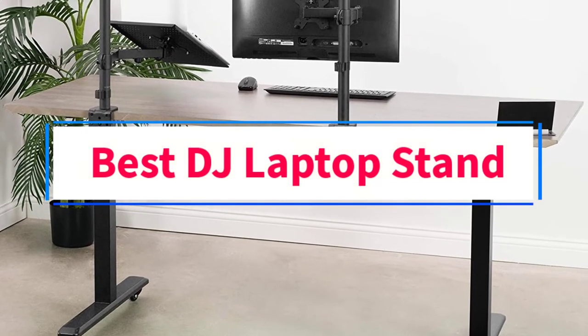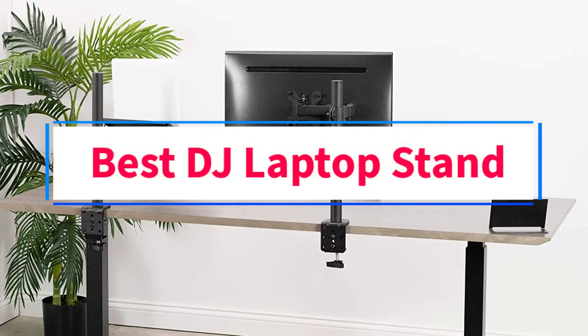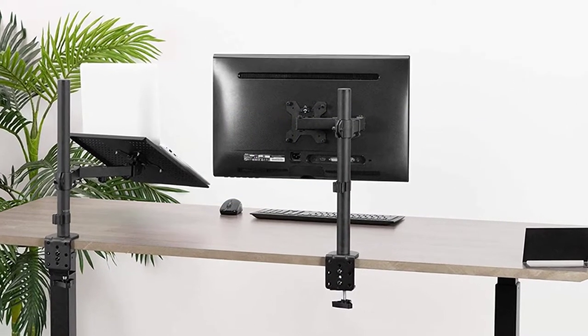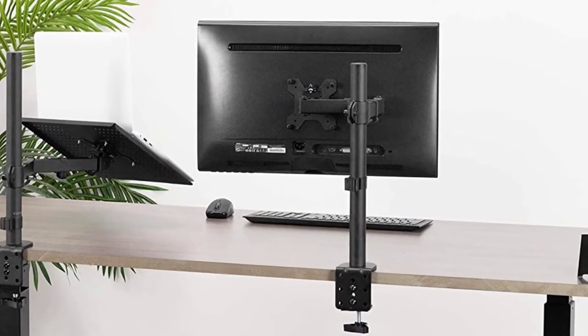Are you looking for the best DJ laptop stand? In this video we will look at five of the best DJ laptop stands on the market.